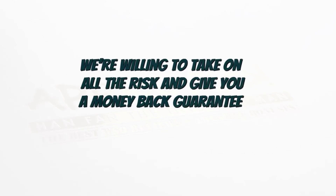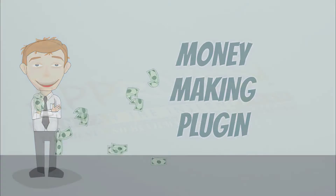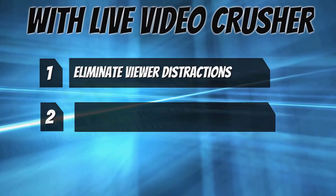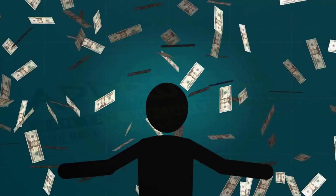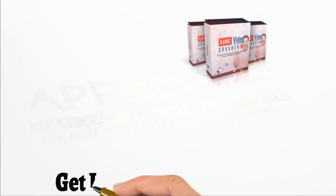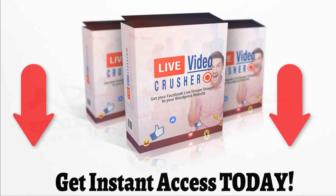We're willing to take on all the risk and give you a money-back guarantee because we know you'll be blown away by the power of this money-making plugin. With Live Video Crusher, you'll be able to eliminate viewer distractions, engage better, create stunning pages with live video streams in just minutes, and most importantly, make more money. If you want to maximize your results with Facebook Live, you need Live Video Crusher. Click the button below now to get instant access with no risk, and we'll see you on the inside.